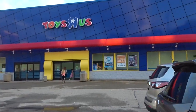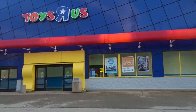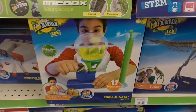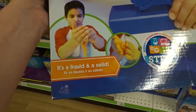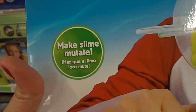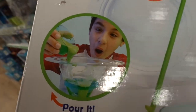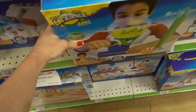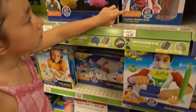Alright guys, so we are at Toys R Us right now. You guys have told us that they have new slime here. They do have this Slime Nader — Slime Maker. It says it's a liquid and solid, and on this side it says there's 11 experiments. So this is really cool. We might have to get this. Ew, that is gross — look at the Slimer Nader.